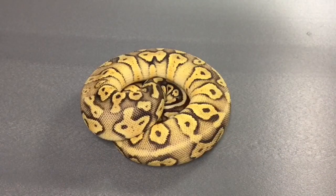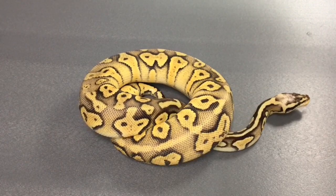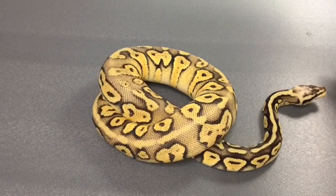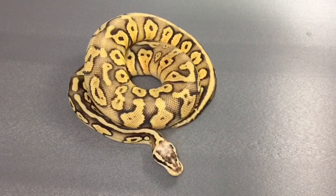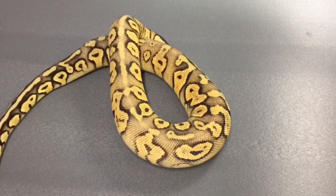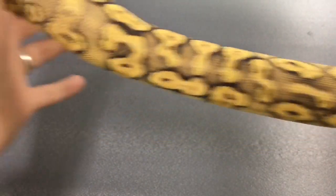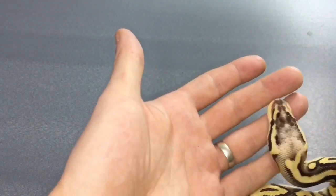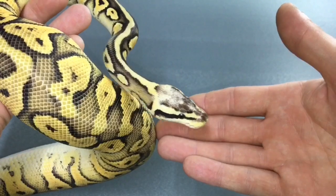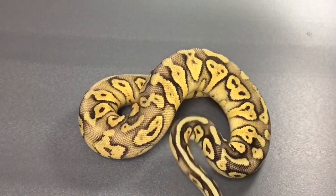Last but not least, this is my favorite out of the collection so far — this is our recent addition, a super pastel phantom 100% het clown. We're eventually going to be getting a pastel clown, possibly some other combos as well, and then get some super pastel phantom clowns and phantom clowns. So if you're ever looking for some clown combos in the future we should have some. The camera's not doing this girl any justice — the oranges going down her side are crazy, and then the blushing on her head. Yeah, this is my favorite one, can't wait to get her into some pairings.